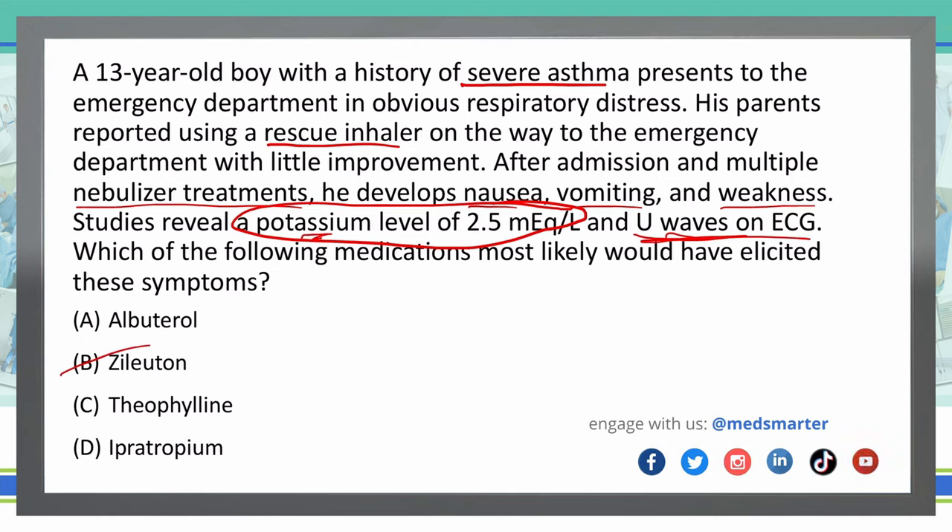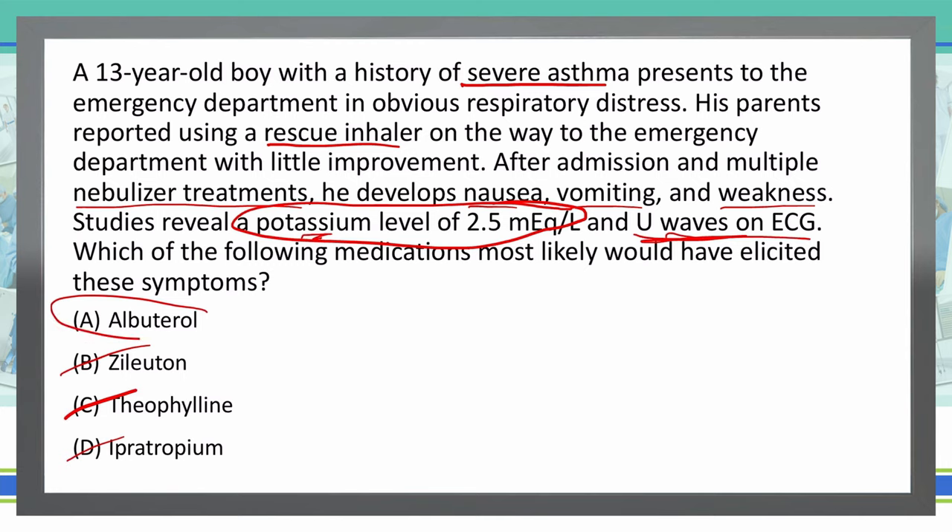Theophylline, answer C, works more against cyclic AMP as a phosphodiesterase inhibitor, so it doesn't have any effect on potassium — I'm going to mark that one out. Then ipratropium is an anti-muscarinic, and it has no problems associated with potassium. It does, however, cause some nausea, so there could be a little confusion there, but the potassium and U-waves don't point to ipratropium. So that leaves me with A, albuterol, as my only possible answer.